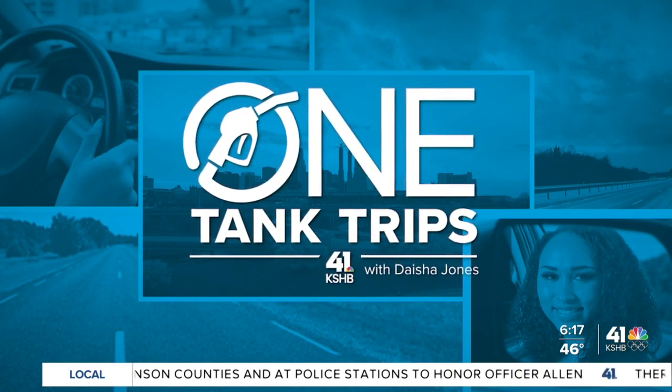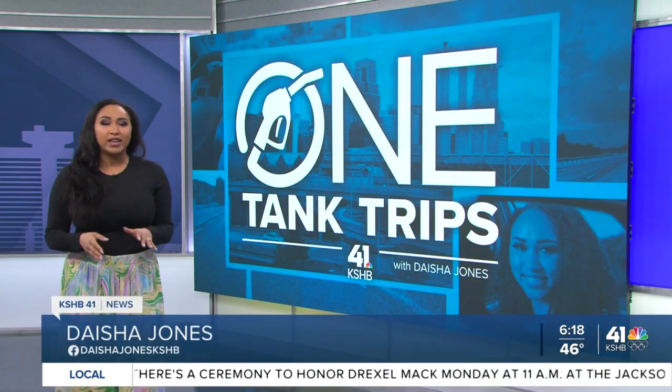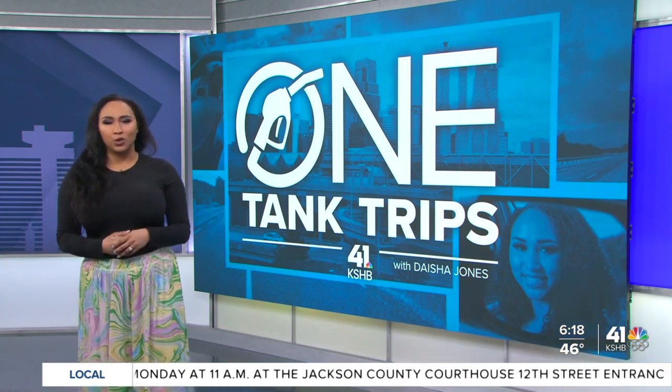Happy Friday everybody. It is time for a one tank trip. It's time to get crafty. For those of you who love a good do-it-yourself project, we're going to the West Bottoms where you can find an inclusive space meant for exploring activities, learning new crafts and developing new hobbies.